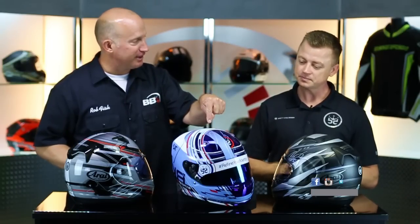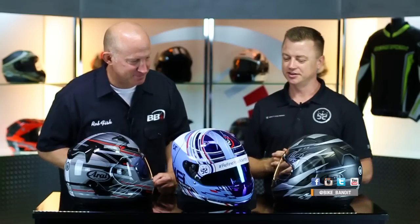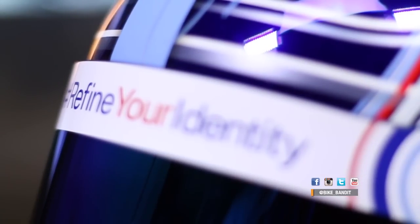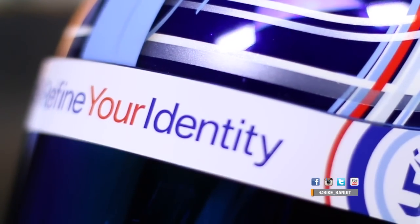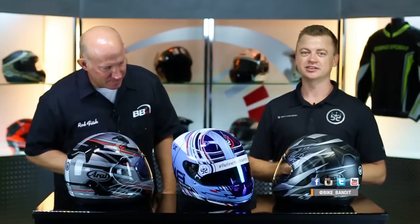And that's your own personal lid? Yeah, this is my personal karting helmet. I race shifter karts, which is pretty fun. Yeah, it's kind of my latest and greatest for myself.